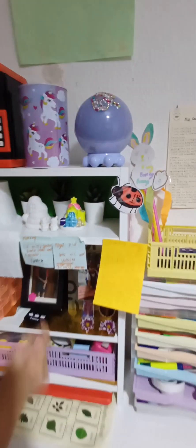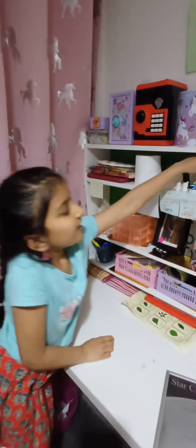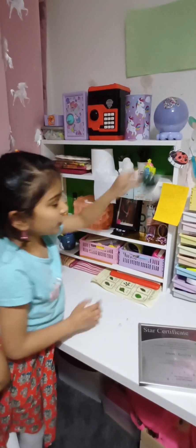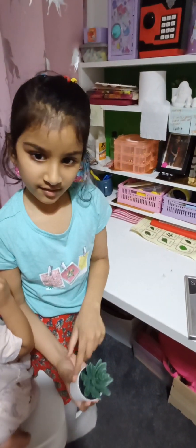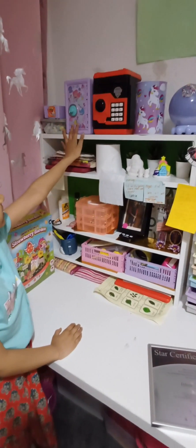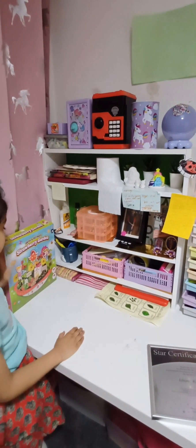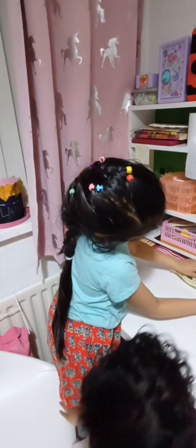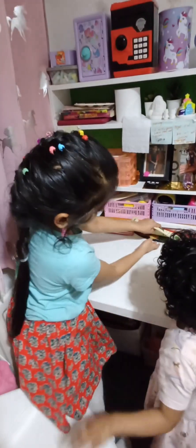These are my plants — I actually bought them today from IKEA. They're plastic ones, not real. Here are my money boxes, chalks and stuff like that. I have lots of extra things here including a broken iPad and my book of crafts.